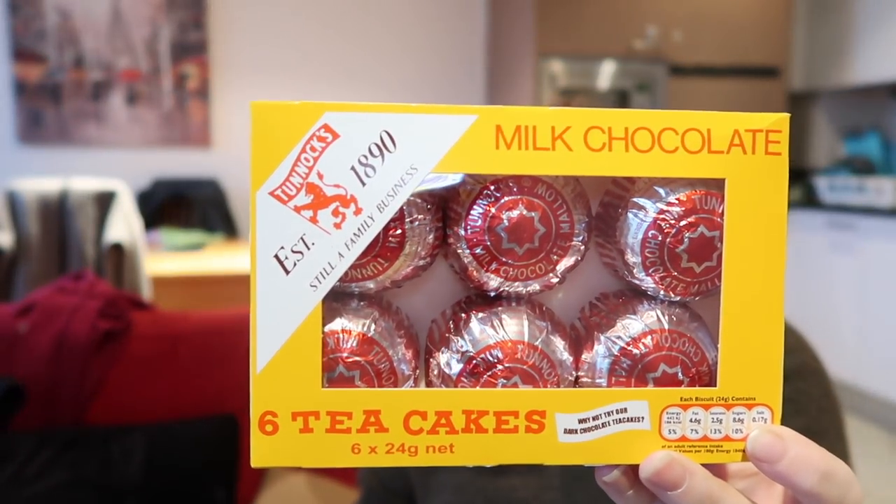I then bought these — my favourite — tea cakes! These are 89p, which is really good. I buy them in Deals for €1.50 so 89p is a nice little saving. I only bought one box, and I should have bought more because I love them — but maybe it's a good thing I didn't, because I would have just eaten them all!